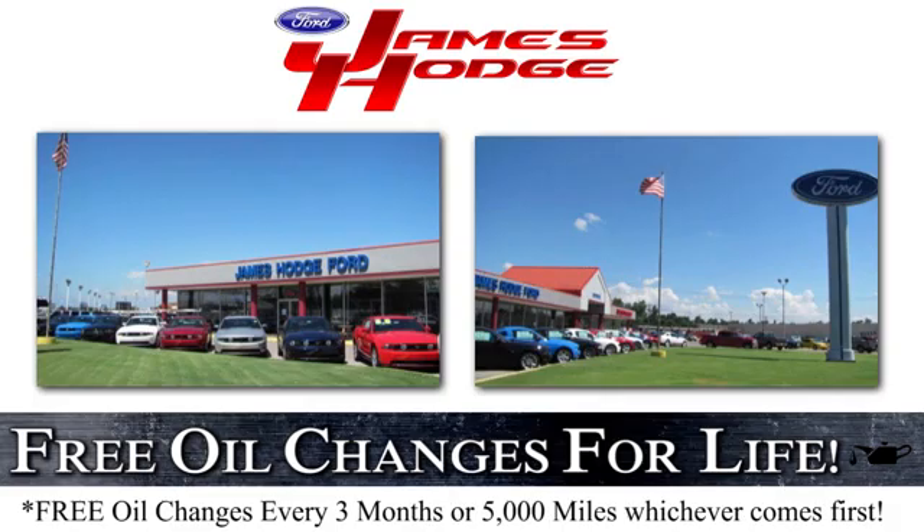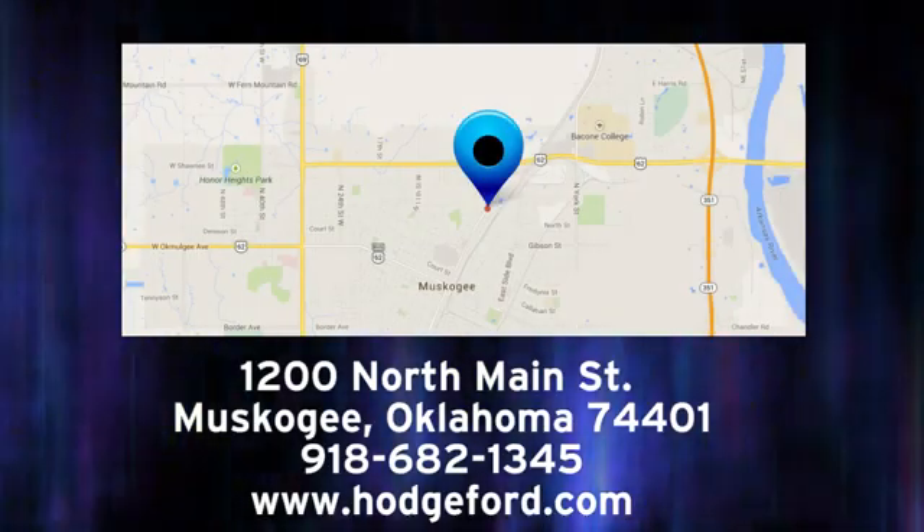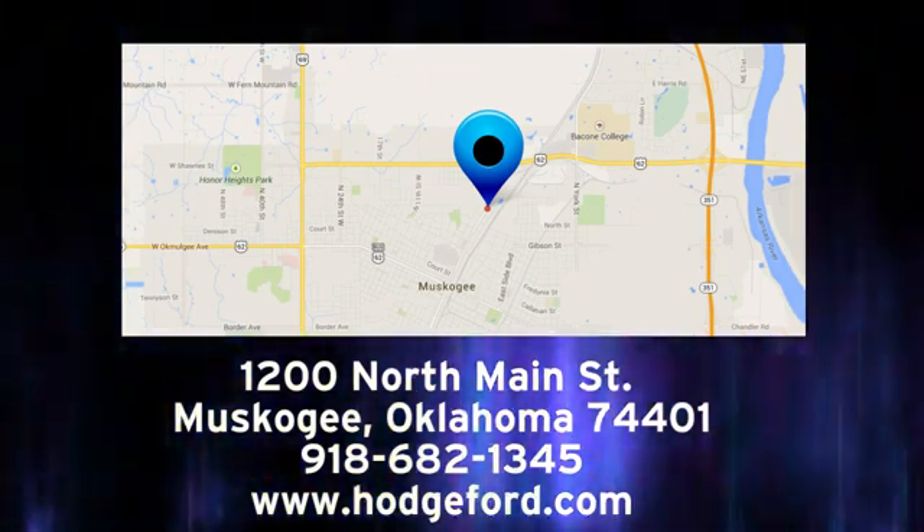For free oil changes for life, come to James Hodge Ford Lincoln. We are conveniently located just a short ride from Tulsa, down Highway 51 at 1200 North Main Street in Muskogee, Oklahoma.